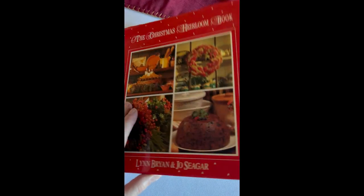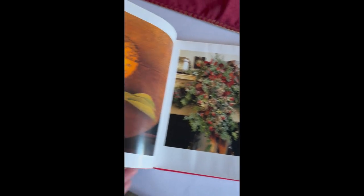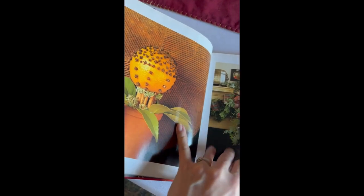This book was really pretty — so many nice decorating ideas. I won't be using them this year because it's just too late, but for next year I will definitely check it out.